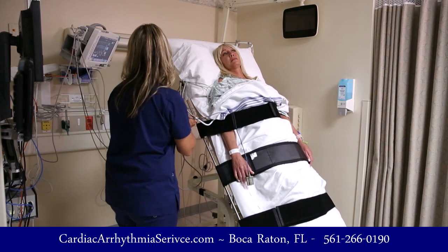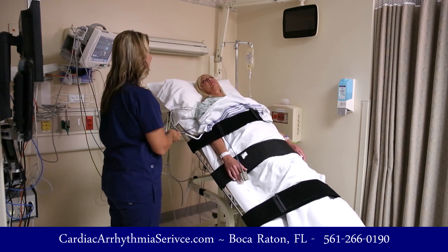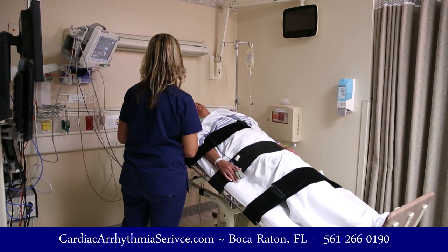At that point, we will talk to you and make sure you're feeling okay. We may give you a little bit of fluids to help bring your blood pressure back up. And if you weren't feeling well, within a minute or two you'll be feeling back to yourself.